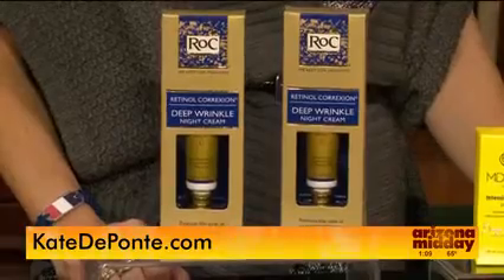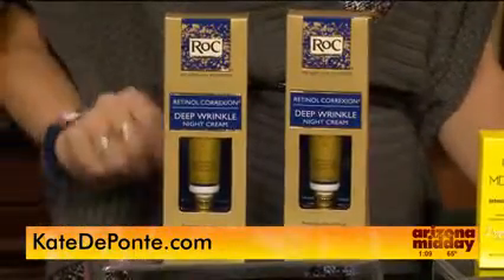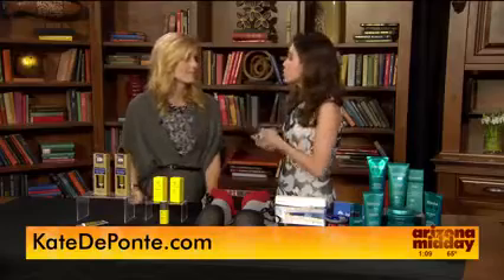On rockretinolresolution.com, you can enter a sweepstakes now through November 30th. One thing I love about Rock is it gets really great reviews, and it's about 23 bucks at drugstores. So it's accessible and it's clinically proven, which is key.